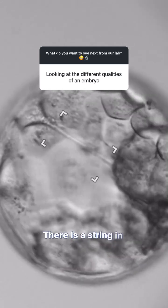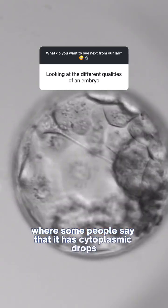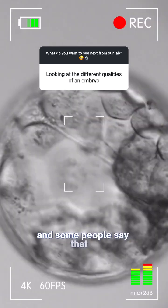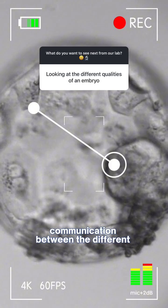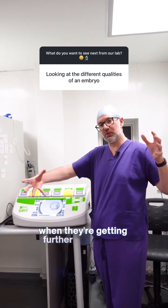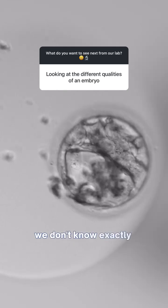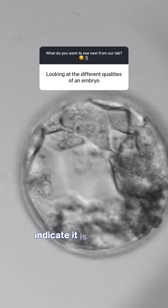There is a string in between where some people say there are cytoplasmic drops that you can see moving along the string, and some people say that is communication between the different cell types as they're getting further and further apart. In truth, we don't know exactly what these do, but recent studies indicate it is a positive thing for the embryos.